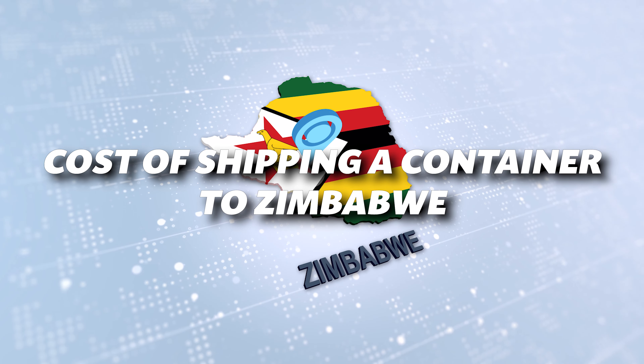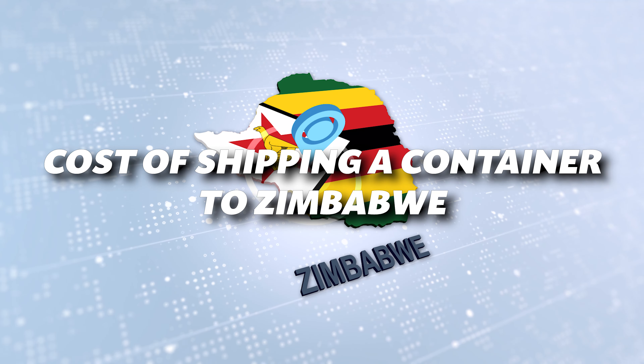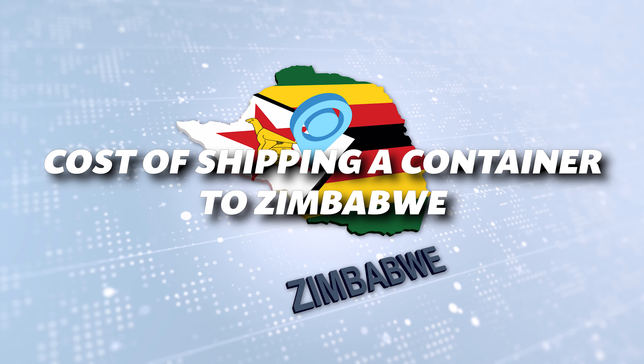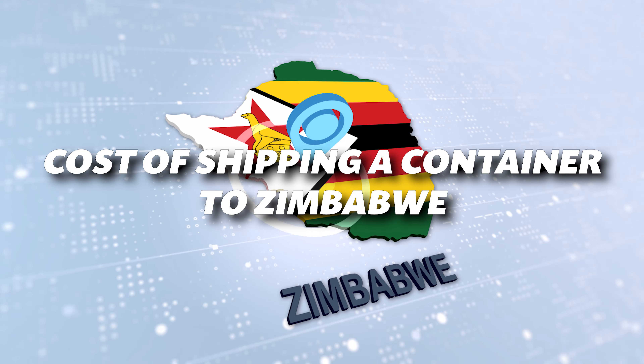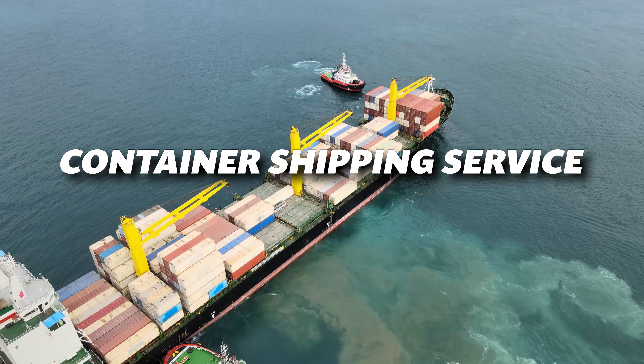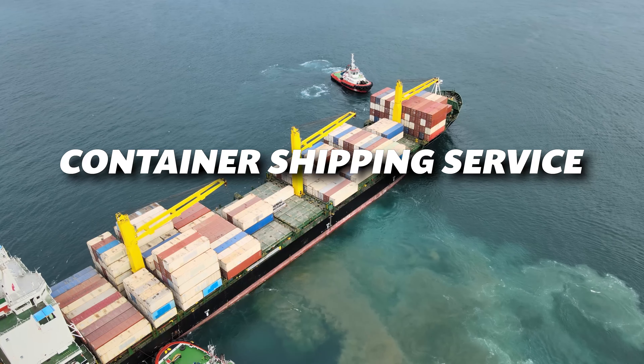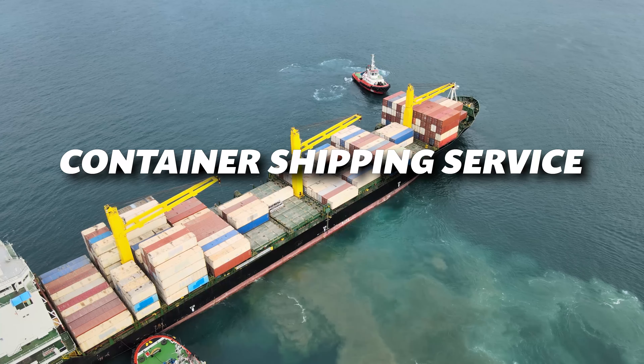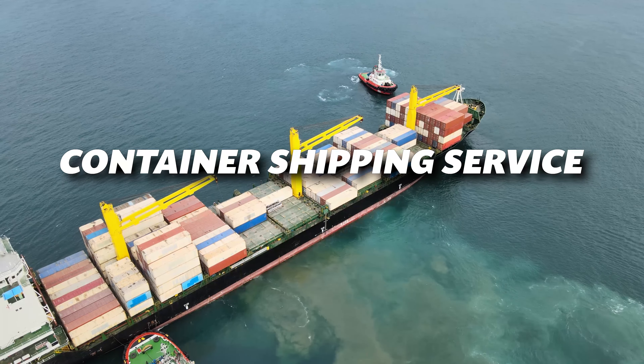Are you planning to ship a container to Zimbabwe? You've come to the right place! Today, we'll break down the costs and factors involved in shipping a container to this beautiful country. At Three Movers, we specialize in international container shipping, whether for cars, freight, or personal belongings. But how much does it really cost? Let's find out.